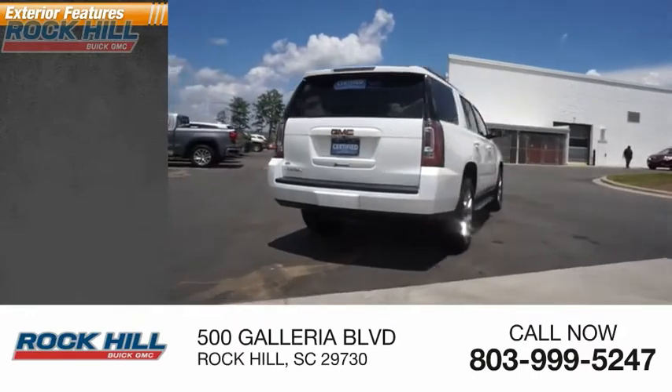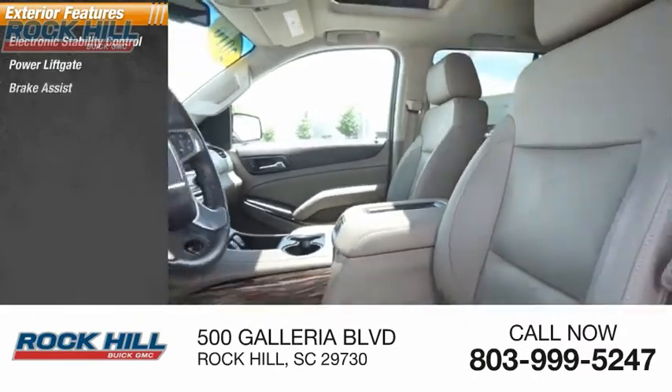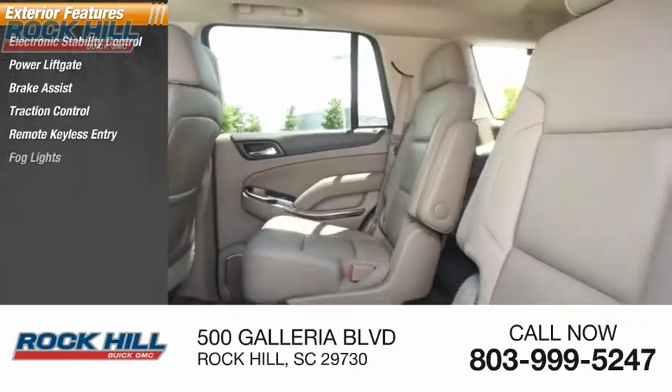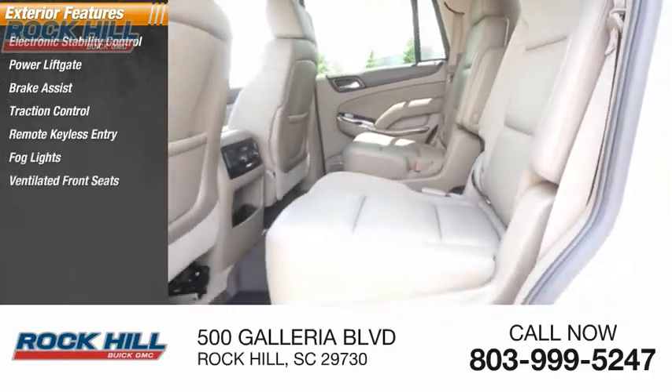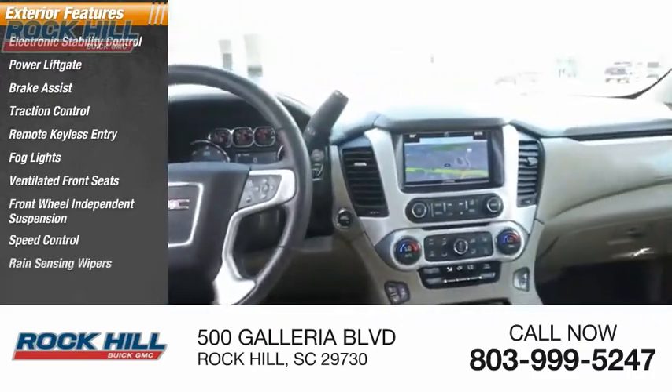Here are some of this vehicle's great options: electronic stability control, power liftgate, brake assist, traction control, remote keyless entry, fog lights, ventilated front seats, front wheel independent suspension, speed control, and rain sensing wipers.